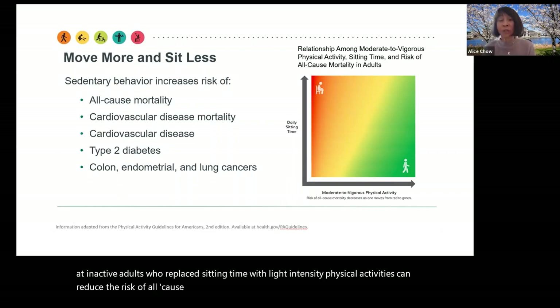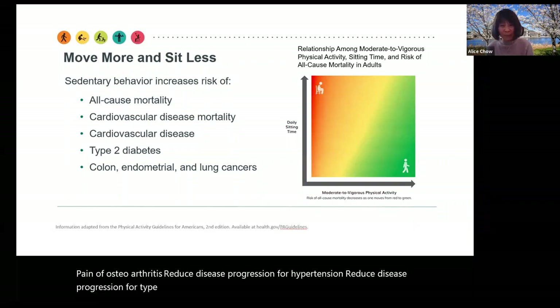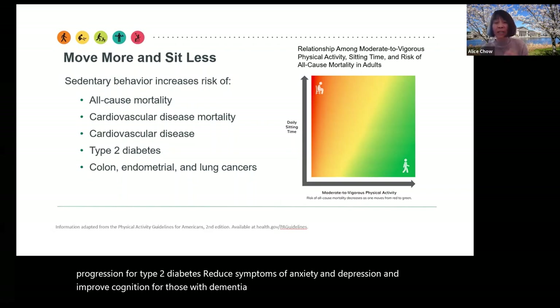In addition, research shows physical activity can decrease pain of osteoarthritis, reduce disease progression for hypertension and type 2 diabetes, reduce symptoms of anxiety and depression, and improve cognition for those with dementia, multiple sclerosis, ADHD, and Parkinson's disease.